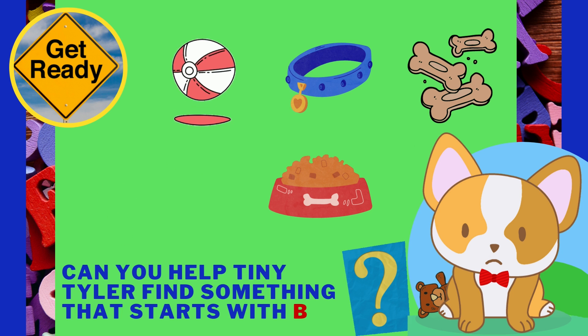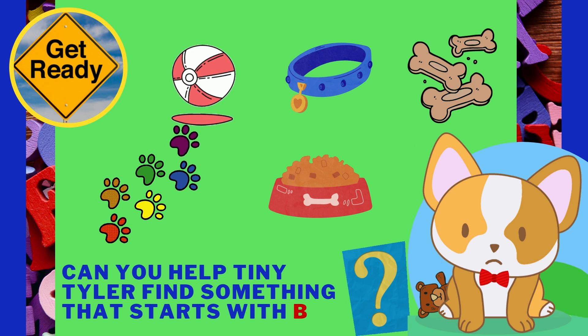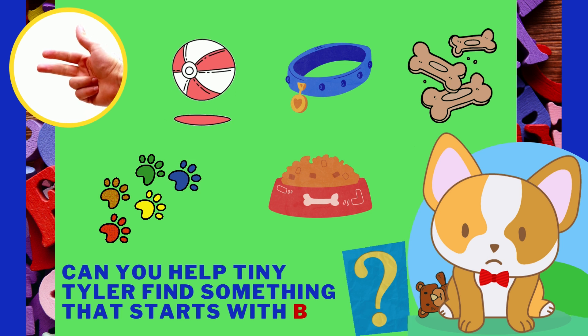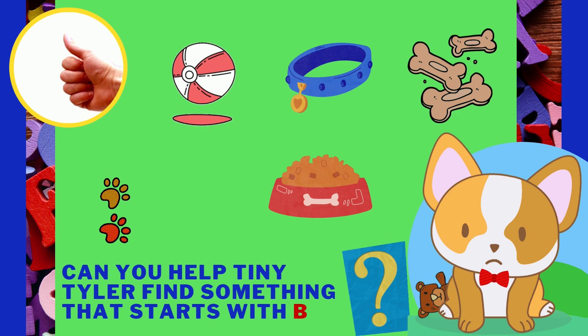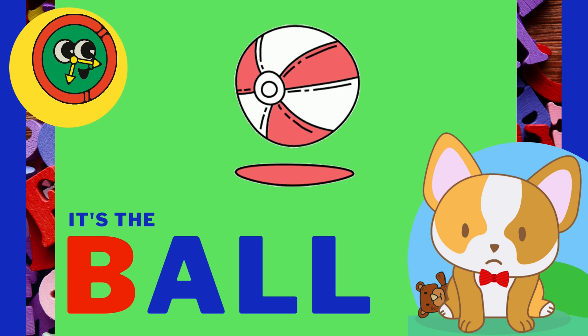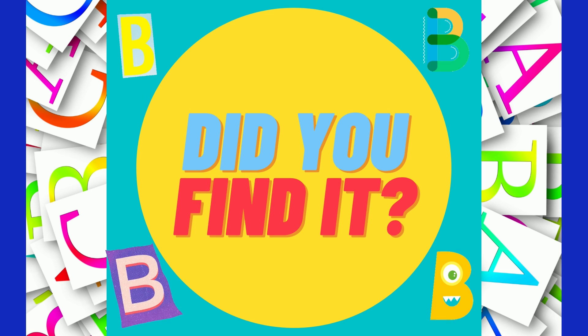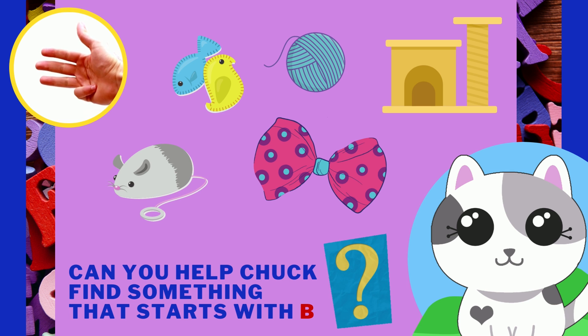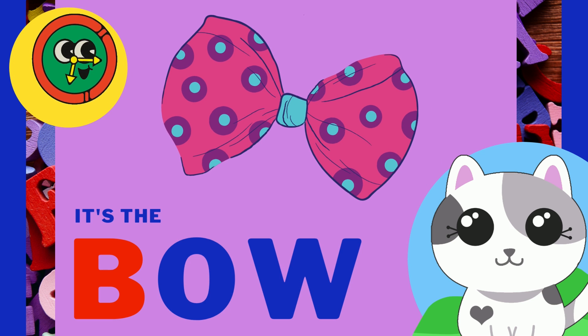Can you help Tiny Tyler find something that starts with the letter B? Can you help Chuck find something that starts with the letter B? It's the bunny! It's the bow!